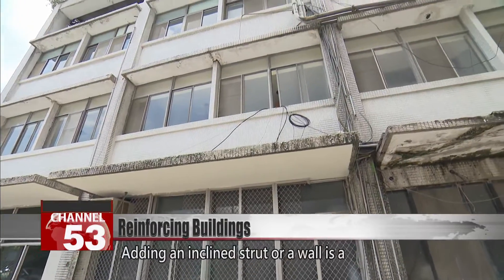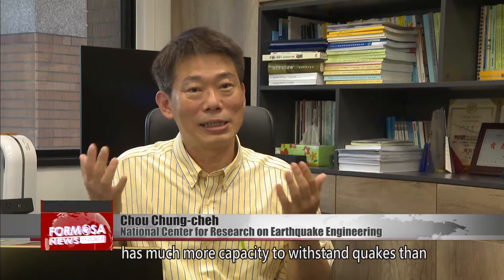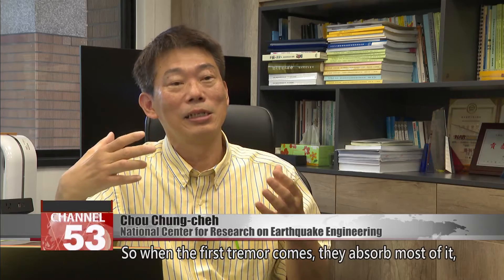Adding an inclined strut or a wall is a very effective method, because their lateral rigidity has much more capacity to withstand quakes than a single pillar. Almost 80 percent of the force of an earthquake is absorbed by the walls and the inclined struts. So when the first tremor comes, they absorb most of it, and even if they are damaged, they protect the pillars. The pillars stay standing, so the building doesn't collapse and the people have a chance to escape.